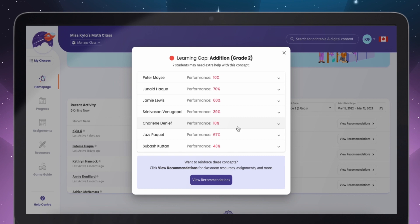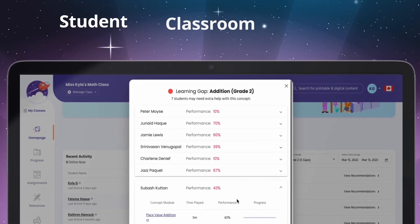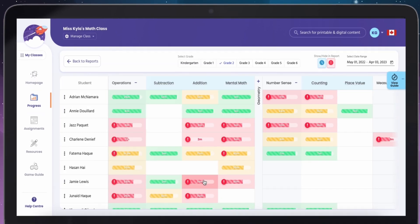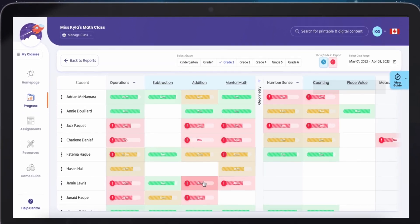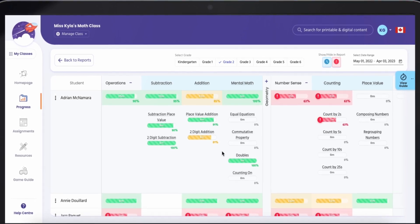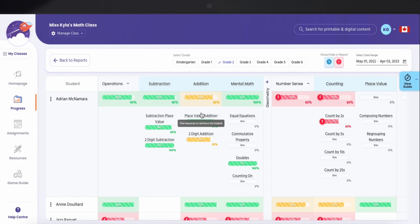Get clear and comprehensive data on progress at the student, classroom, and school levels. Progress reports are set up as a traffic light concept — red, yellow, green — that gives teachers an at-a-glance view of their entire classroom and where each student is at in their learning.